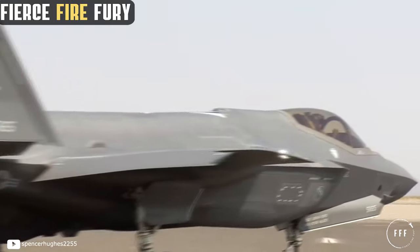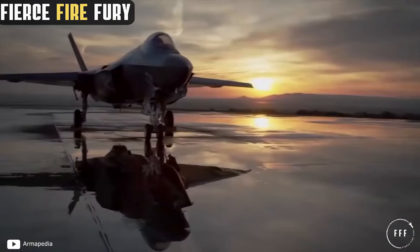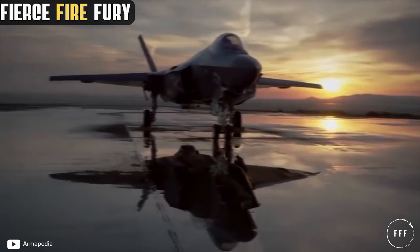Today, we'll get to know the most technologically advanced fighter in the world, the F-35 Lightning II. Join us in this latest installment of Fierce, Fire, and Fury.